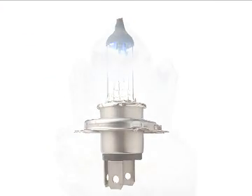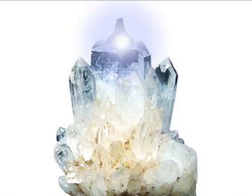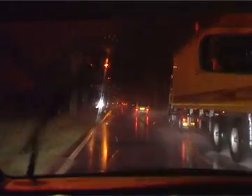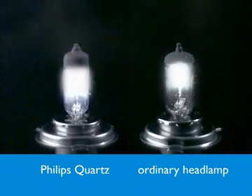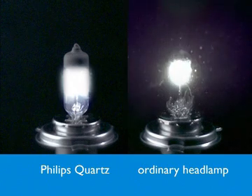What's so great about quartz glass? Philips state-of-the-art technology takes advantage of the natural properties of quartz. Imagine what happens if just one tiny drop of water comes into contact with your headlighting unit while driving in heavy rain. Let's take a look at how ordinary glass and quartz glass react to these rough conditions when just one drop of water hits the hot surface of the glass.